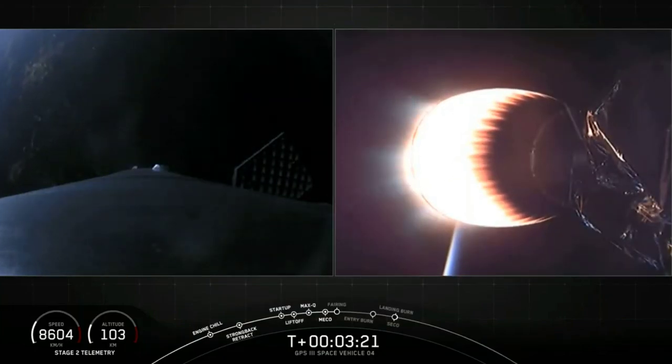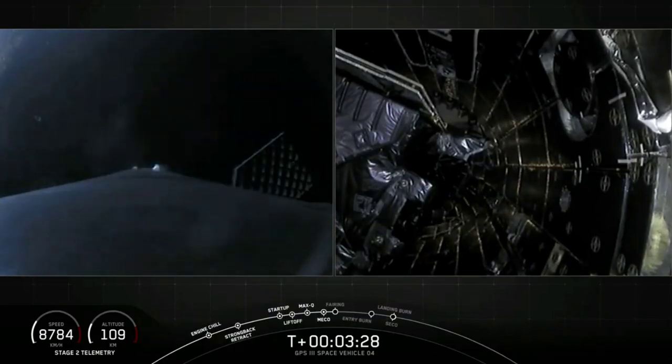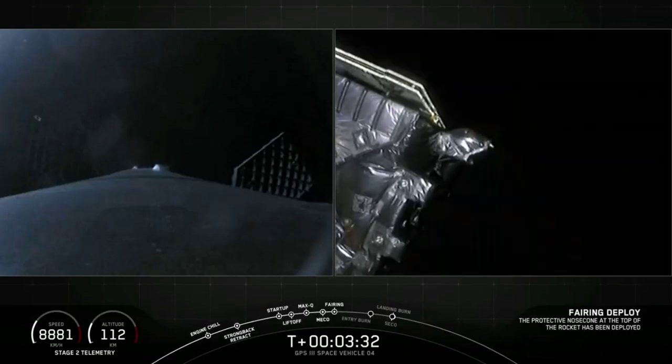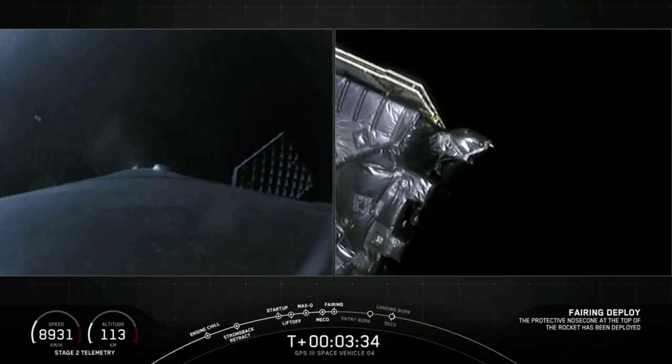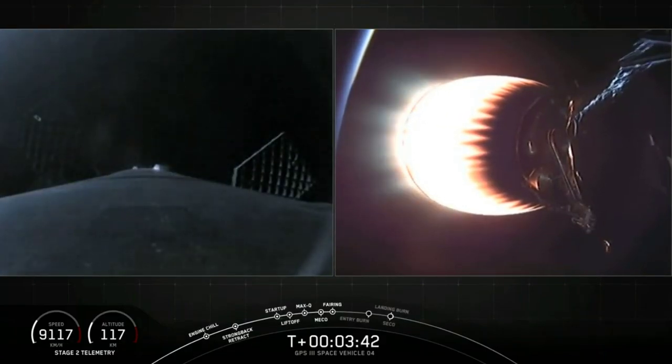Acquisition of signal, Maryland. Maryland reports they've got signal from the second stage. Next event coming up is payload fairing separation. Separation confirmed. A nice view from the camera looking forward at the GPS-3 satellite with the two payload fairing halves separating. Everything continuing to go well on this mission, three minutes and 42 seconds into flight.